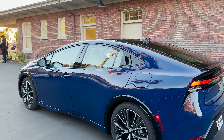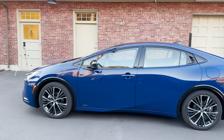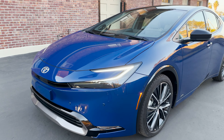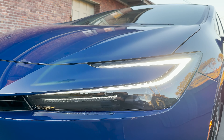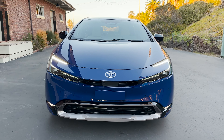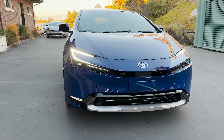And then walk around on the side. Now this has bi-LED projector headlights and daytime running lights. Look at that. That is spicy — that's a spicy meatball.